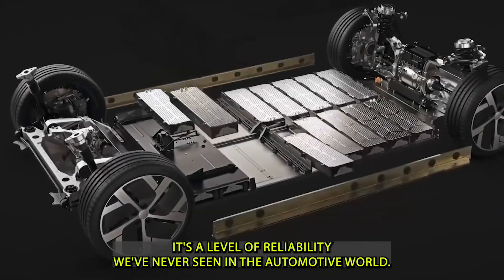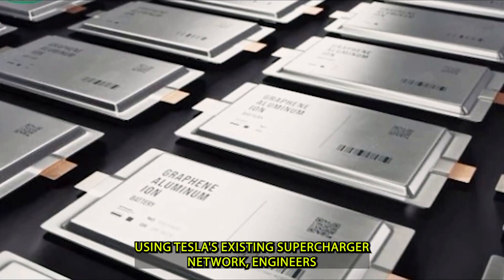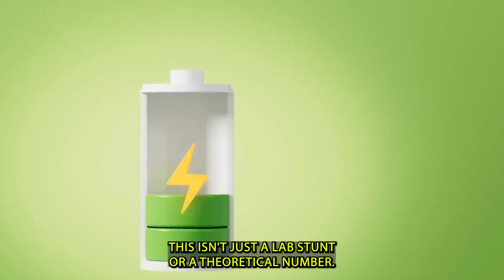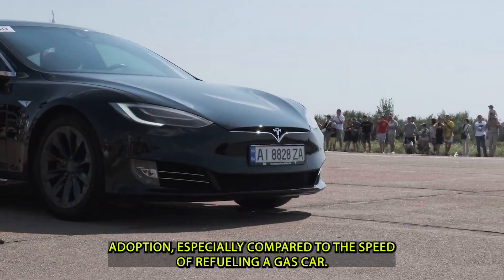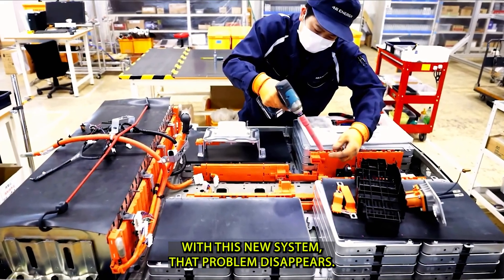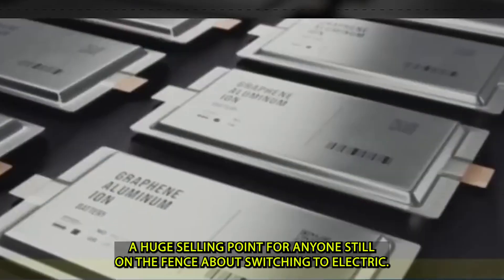Perhaps the most astonishing feature of this battery is its charging speed. Using Tesla's existing Supercharger network, engineers demonstrated a charge from near empty to 80 percent in just five minutes. This isn't just a lab stunt or a theoretical number — it's a real-world capability that Tesla plans to bring to production vehicles. With this new system, charging your EV will take less time than a quick coffee stop, a huge selling point for anyone still on the fence about switching to electric.